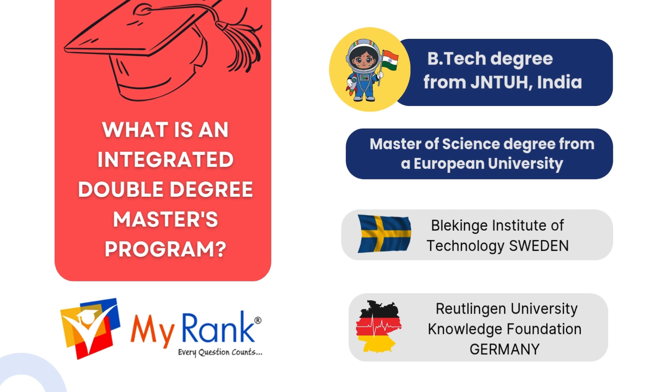It is a unique academic pathway that lets you earn two degrees — one from India and one from Europe — in a single streamlined course. You start your B.Tech degree at JNTU Hyderabad, then move to a partner university in Europe to complete your Master of Science degree. The best part: you don't need to apply separately for a master's program — it's all built into the program.